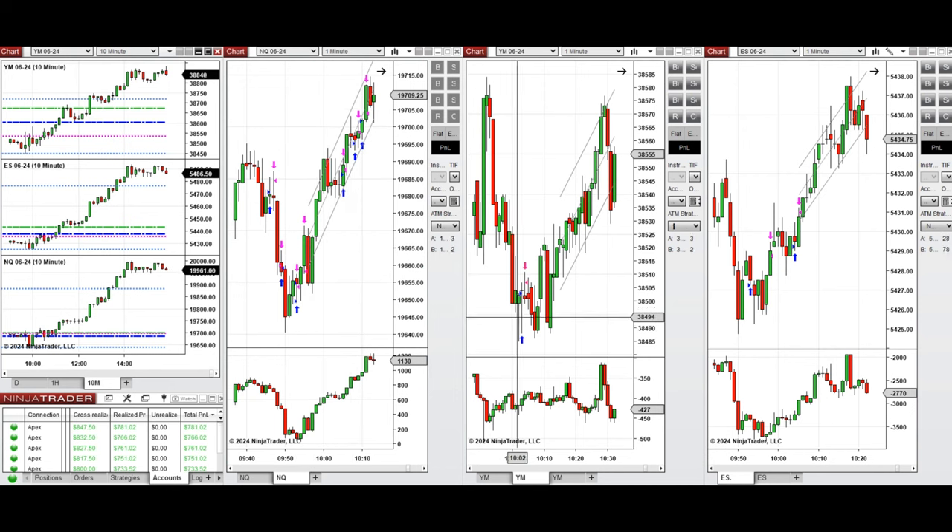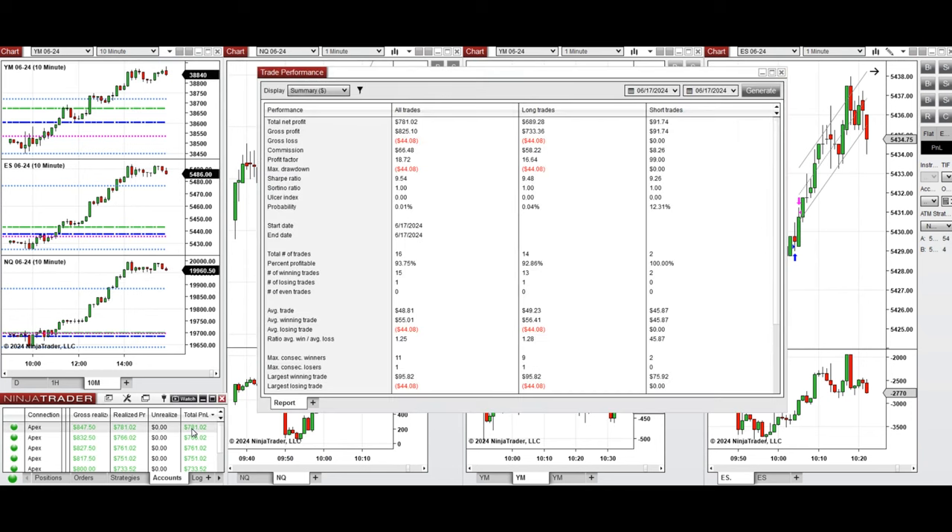On Dow Jones with setup B, and S&P 500 with setup B and C — and all these signals were copied by copy trader to multiple Apex Trader Funding accounts. You can see the performance of one of these accounts, which shows it was positive with a profit factor of 18 and a win rate of 93%.